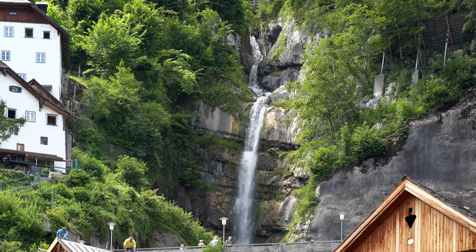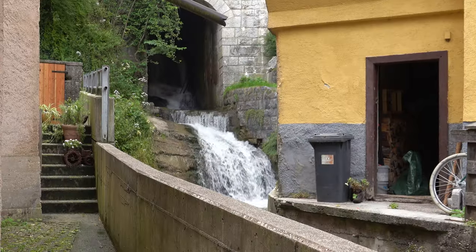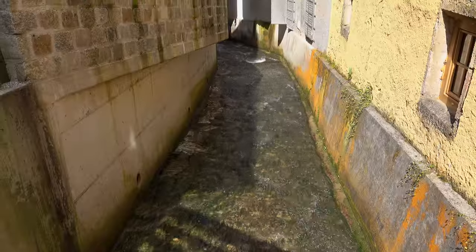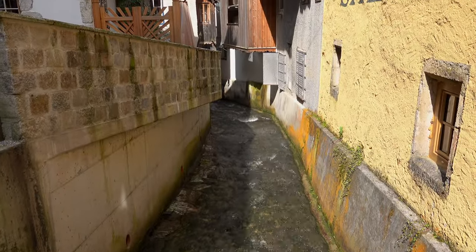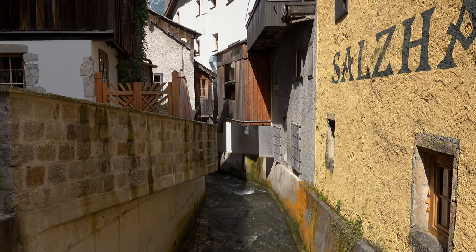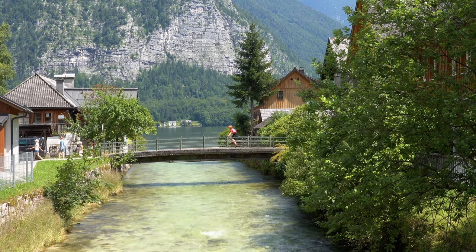As well as some wonderfully preserved buildings, the town also has a waterfall running right through the centre — this is the Mühlbach. There are lots of Mühlbäche or mill streams in Austria but this is one of the more impressive ones. Other waterfalls at the south end of town include the Wassertrub, and these flow into the Wasserbach and then the lake.